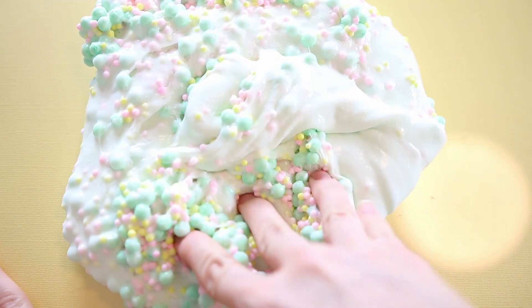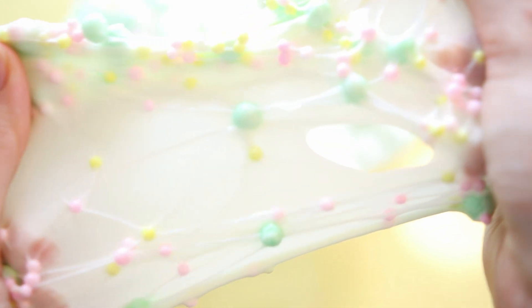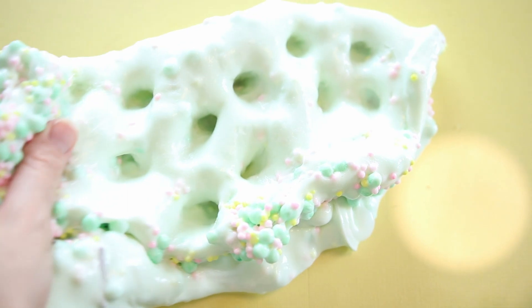Here you can kind of see the color a little bit better — I think that was when the sun actually came back up. It is so pretty, I love it so much, and I'm so excited that I finally got a jump start on the spring slimes.